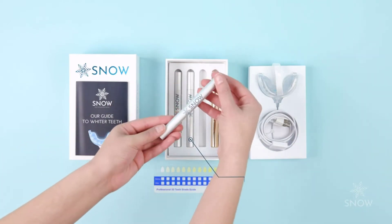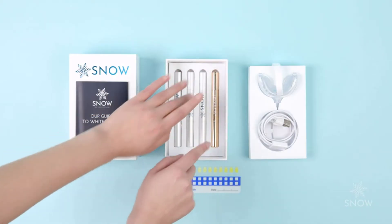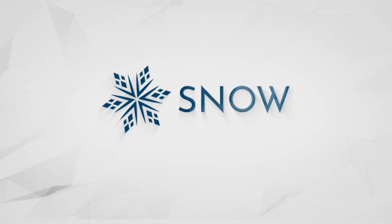The best part? It's safe for use by those with sensitive teeth, braces, bridges, caps, crowns, and veneers.